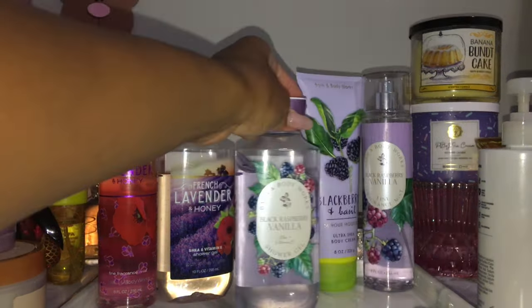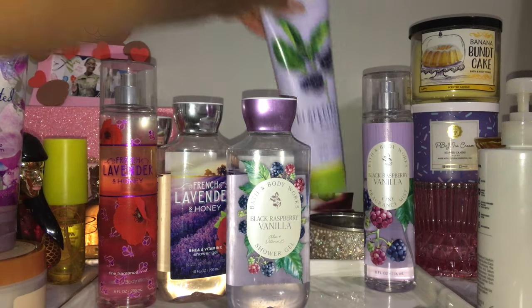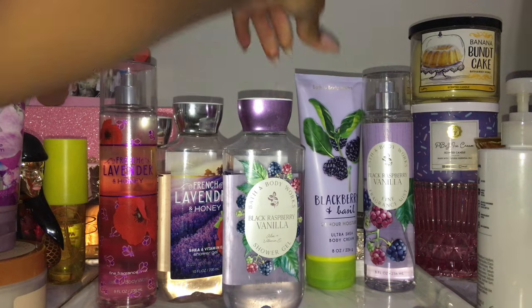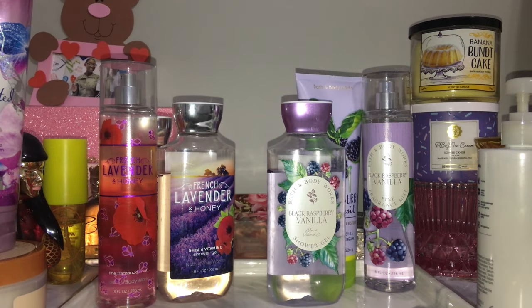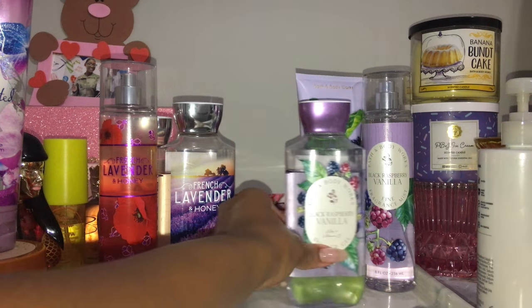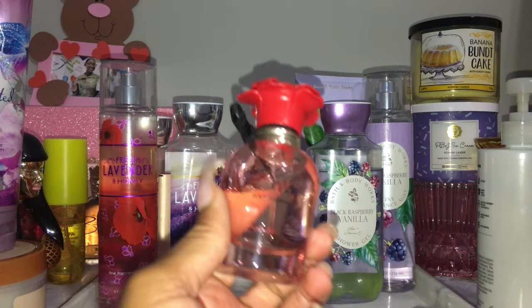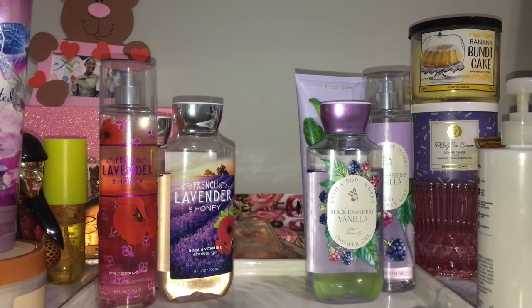The next body care set is my Black Raspberry and Vanilla — I have the shower gel, the spray, and then I'm using the Blackberry and Basil body cream. I wanted to use that up because I don't have anything else in my collection in blackberry and basil, and it does pair really perfectly with Black Raspberry Vanilla. This is literally just like a dark, fruity, juicy, tart-sweet scent.